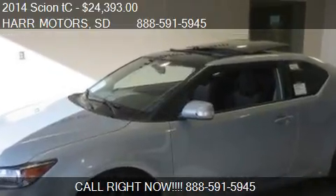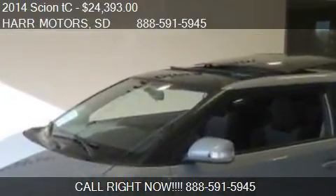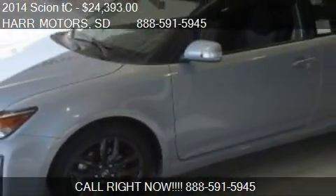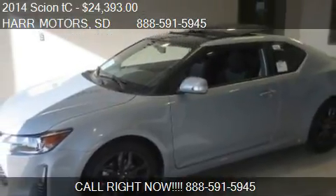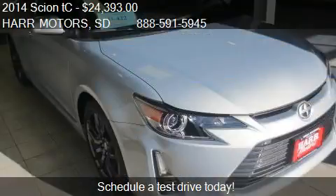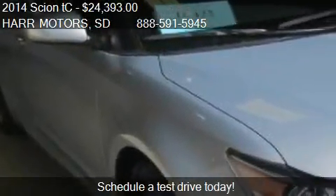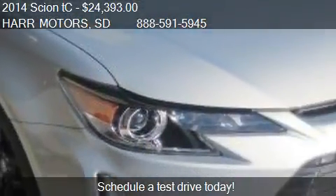This 2014 Cyan TC is offered by Hart Motors, priced at $24,393. This TC is ready to sell and has just over 10 miles.